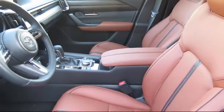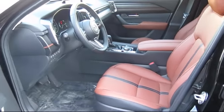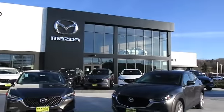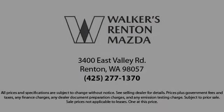Walker's Renton Mazda — real value, real people, real simple. We'll see you next time.